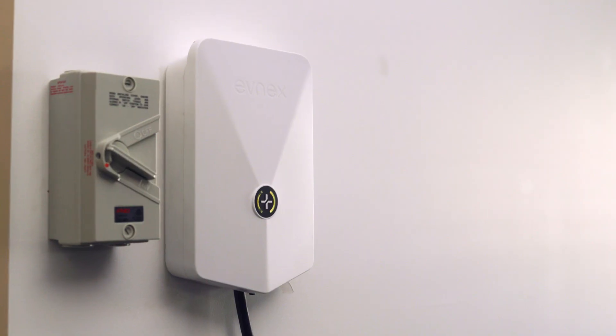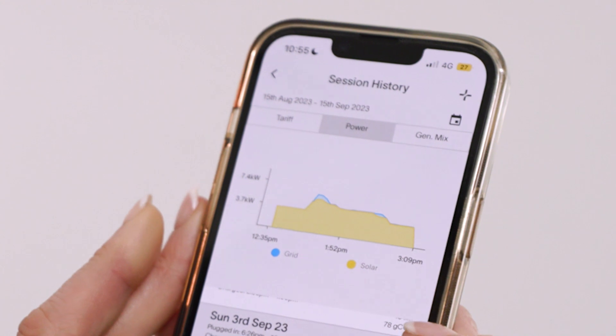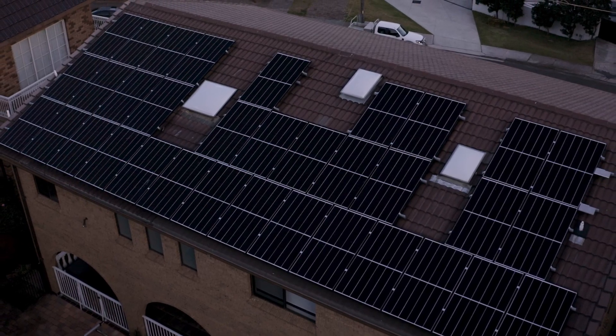The dynamic load control that comes with an Evnex charger has been a massive selling point — it will actually fluctuate its charge rate depending on what you're drawing in your house, meaning you have the security that you're not going to overload your house system, along with the solar diversion that allows you to utilise your solar to help charge your car.